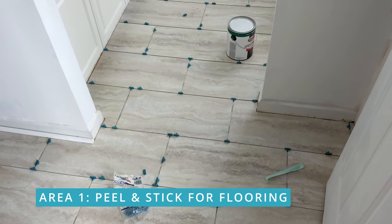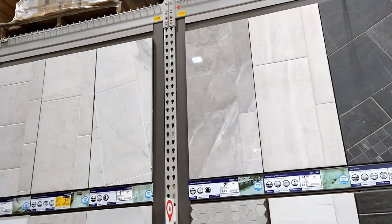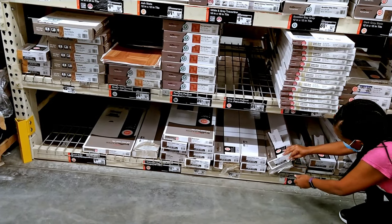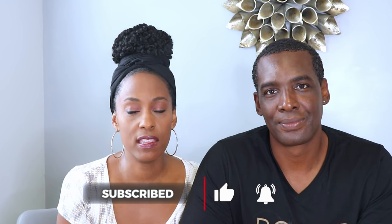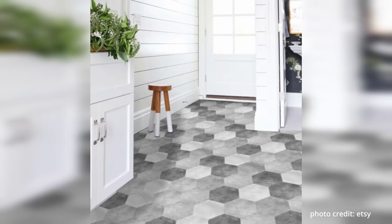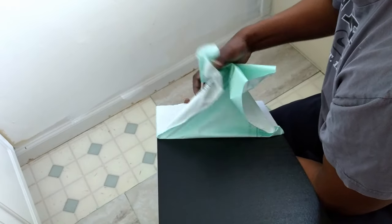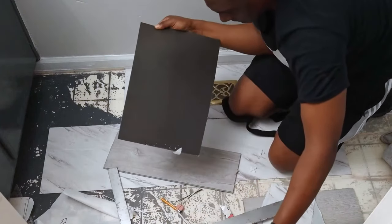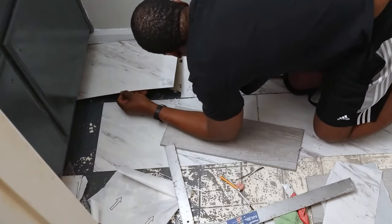We break it down into two areas. Peel & Stick for flooring is more rigid, it's heavier, and it mimics the look of luxury tiles. Usually you find these in boxes, and they can really update your home. You'd use them anywhere you'd put regular vinyl flooring — kitchens, bathrooms. Their adhesive is very strong; even trying to peel the backing off is hard, because it's made to stick and stay on that floor.